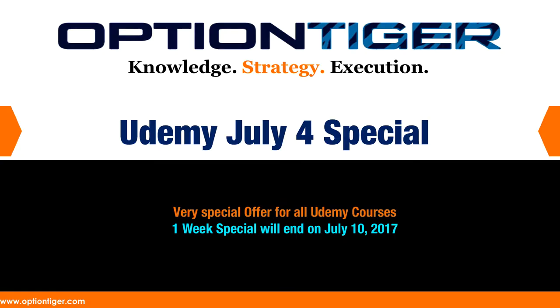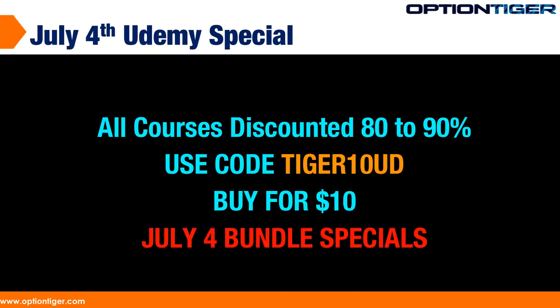Hey everybody, it's Hari Swaminathan from OptionTiger.com. I wanted to announce the July 4th Independence Day specials on Udemy. All courses on my Udemy channel will be discounted 80 to 90 percent. You can buy any course for $10. You must use the code TIGER10UD, and you will be able to buy it for $10.